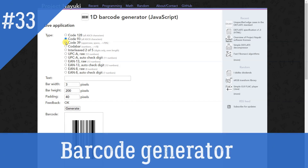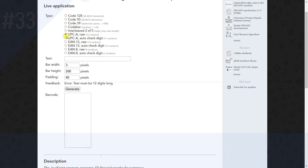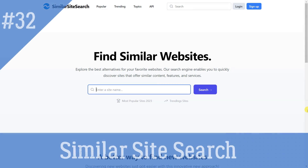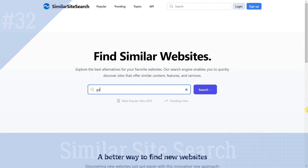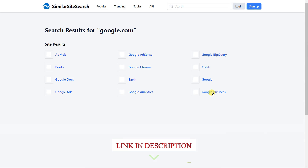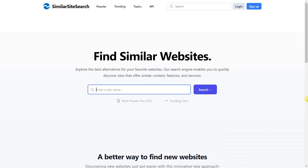Barcode Generator: Generate 1D linear barcodes in a variety of formats such as UPC and EAN. Similar Site Search: Uses machine learning algorithms and social data to determine the topics of websites, which are used to find similar websites with the closest matching set of topics. It also analyzes popularity, language, and country of interest to compute overall similarity scores.